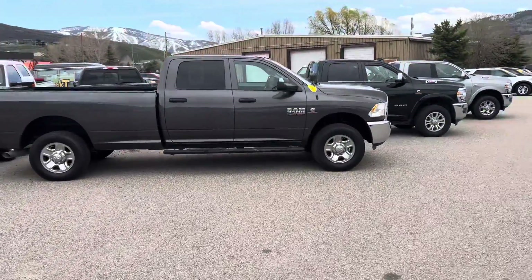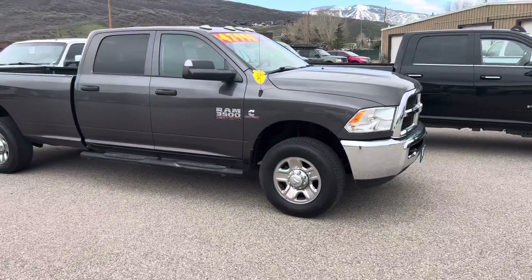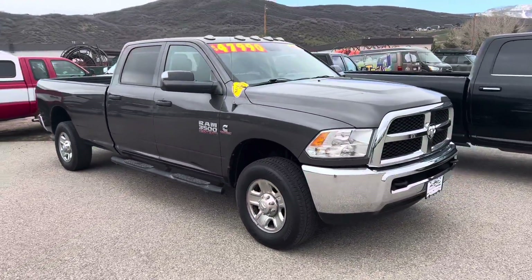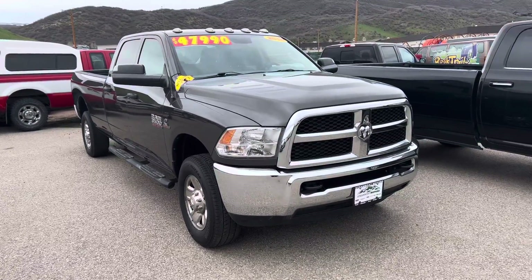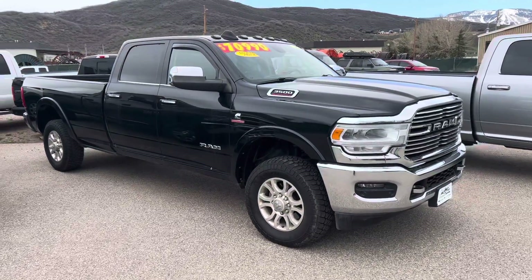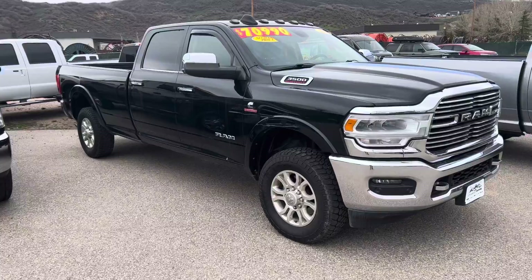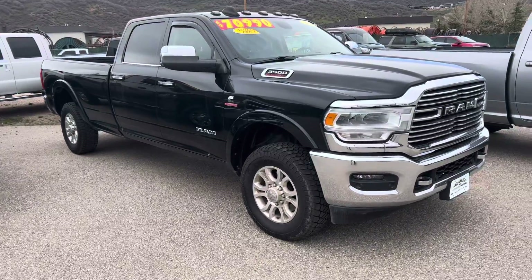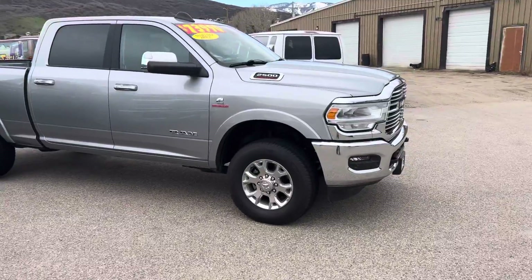2016 Ram 3500 long bed — that one is a Tradesman edition, value priced under $50,000, and it's also a diesel, poised for heavy-duty work. And this is another Ram 3500 — Laramie trim, also turbo diesel, long bed. Nice interior on this one. Poised for family fun, job site, or whatever the case may be.